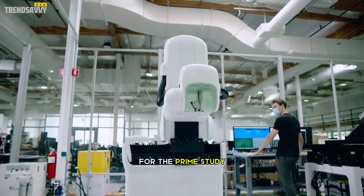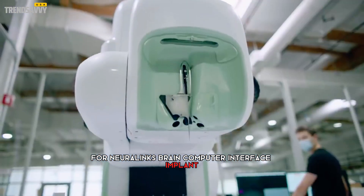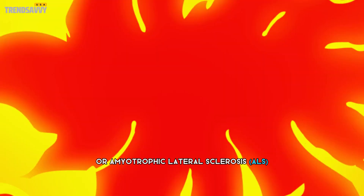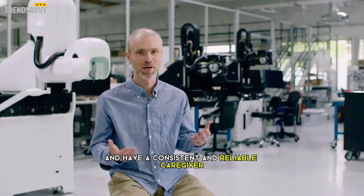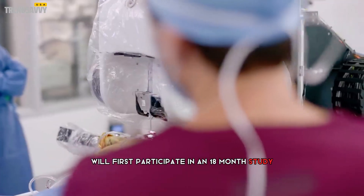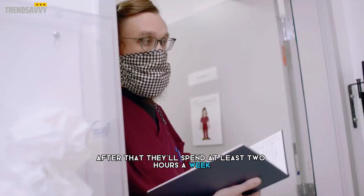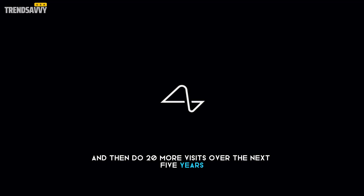For the PRIME study, the company is specifically looking for people with quadriplegia due to cervical spinal cord injury or amyotrophic lateral sclerosis who are over the age of 22 and have a consistent and reliable caregiver. Those who participate will first take part in an 18-month study involving nine visits with researchers. After that, they'll spend at least two hours a week on brain-computer interface research sessions, then complete 20 more visits over the next five years.